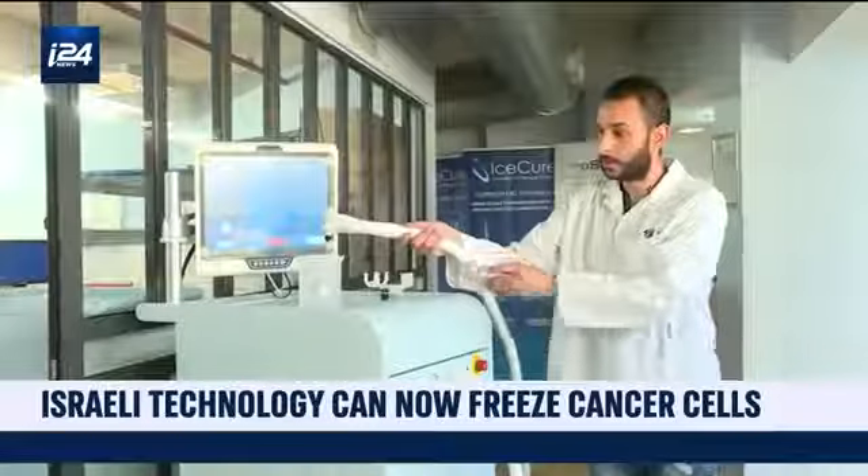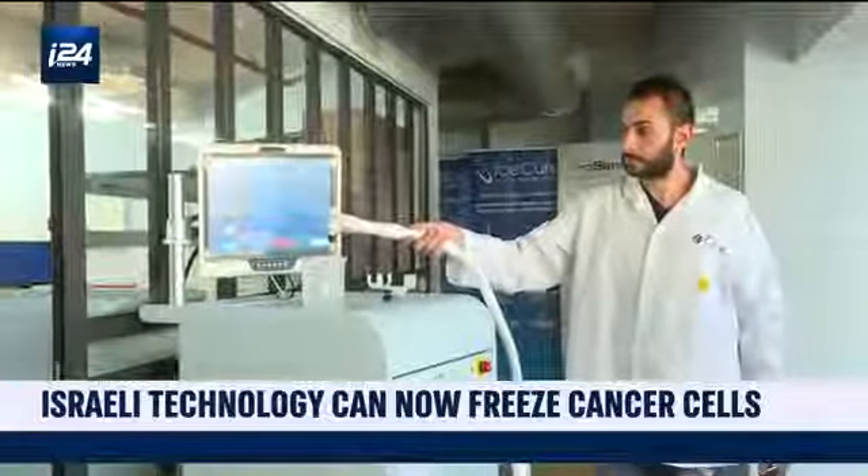The company's revolutionary technique freezes cancerous tumors. IceCure Medical is developing innovative cryo-ablation solutions for women's health and other organs. They are intended to replace surgery for a specific population, offering minimally invasive treatment.